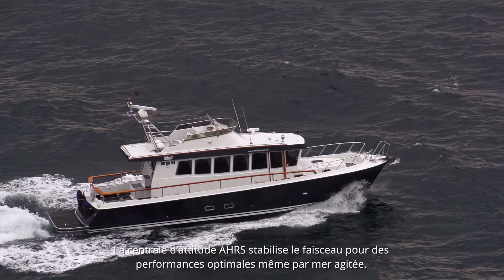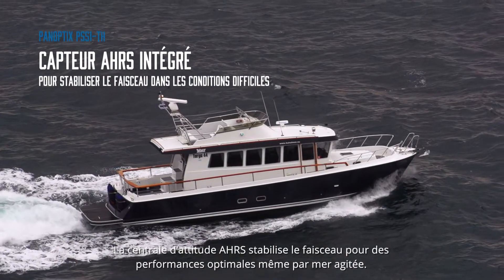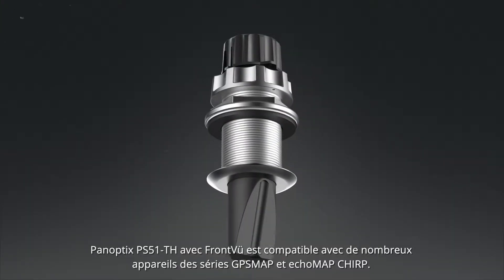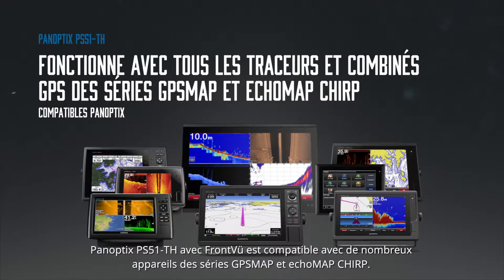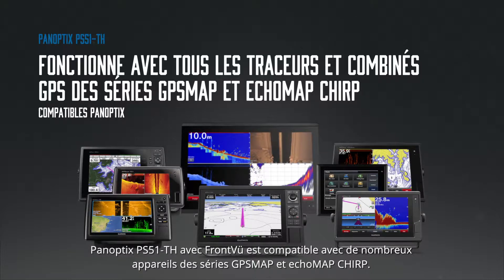A built-in AHRS sensor enables motion stabilization even in rough conditions. The Panoptix PS51TH with Frontview is compatible with all Garmin GPS Map and Ecomap Chirp chart plotters and combos supporting Panoptix.